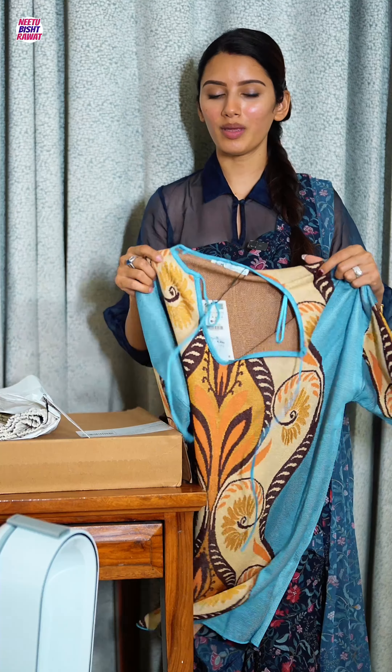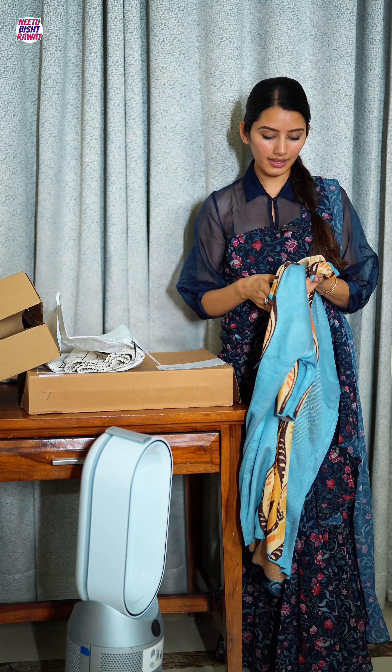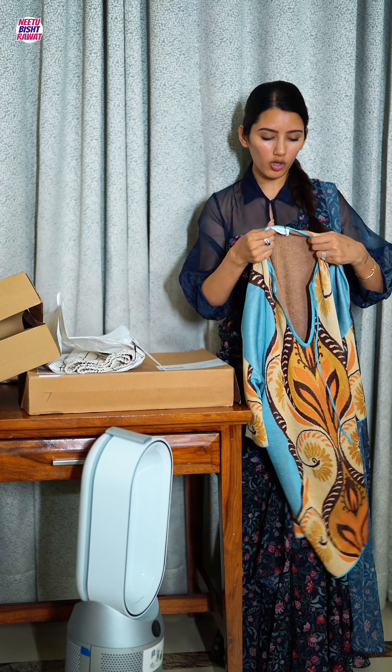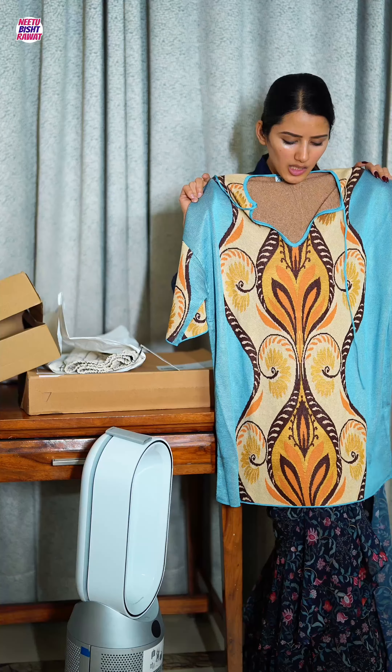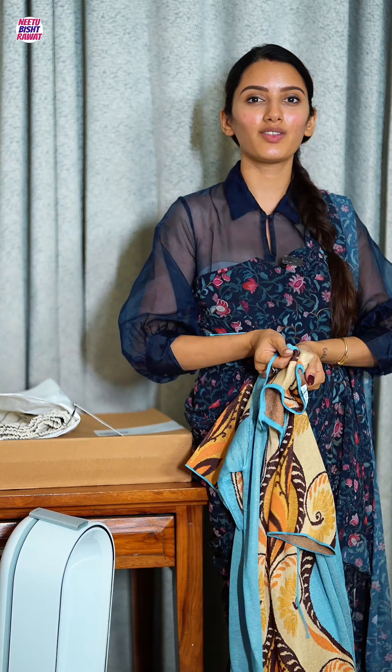So this is my first dress — I really like it. It cost me 4,990 rupees. I don't understand the 990 rule that Zara always uses; why not just put it at 5,000? I really like the fabric and the print. You can carry it with a belt and I'll show you the styling in the next video.